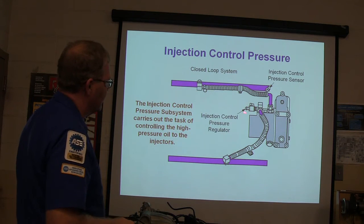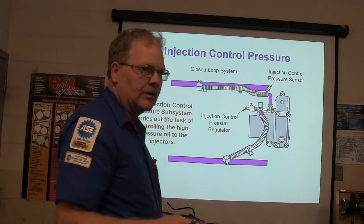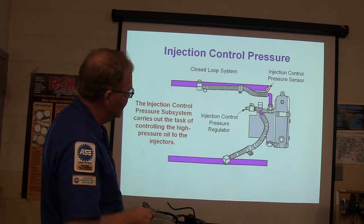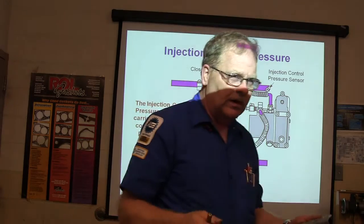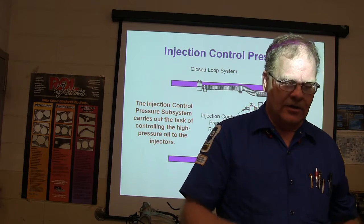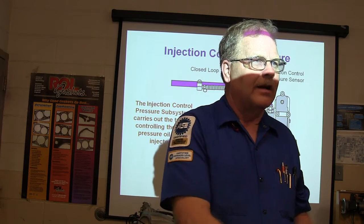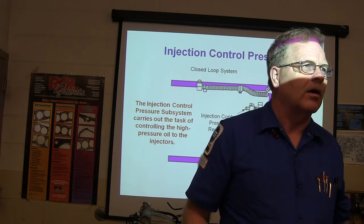Once you've got your injector control pressure regulator, the oil channels are built into the heads on this particular engine. On the 6-liter, the oil rail is actually removable, but on this one it's part of the head. In the head there's a little plug where the ICP sensor goes. When you're changing out an injector, you're supposed to drain the fuel rail and the oil rail. If you pull the injector out without draining those rails, all that fuel and oil goes down into the cylinder — and if you're not careful and try to spin it over, you can bend a rod and lock it all up.